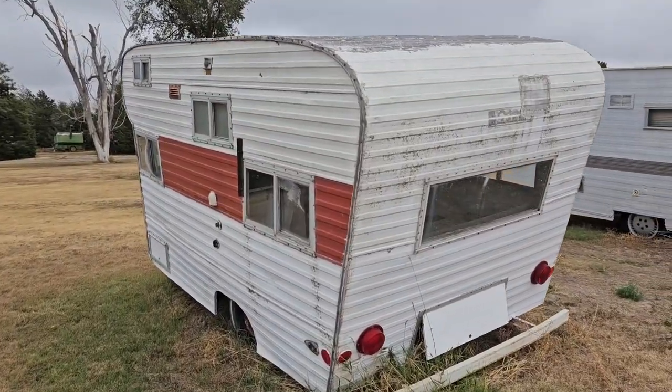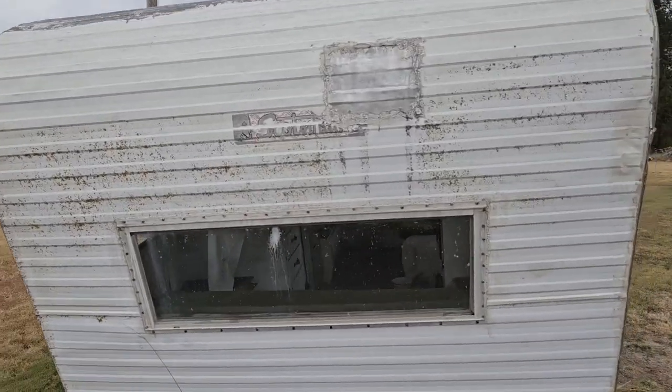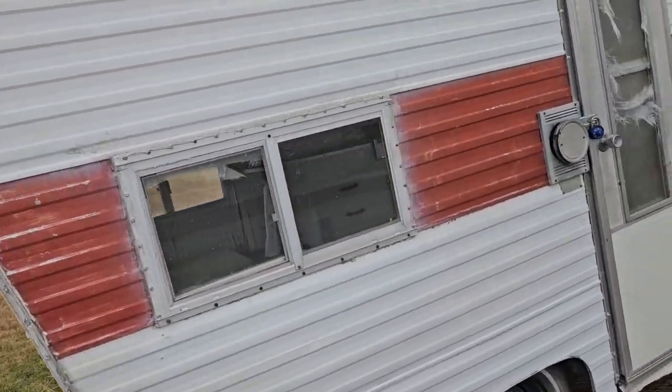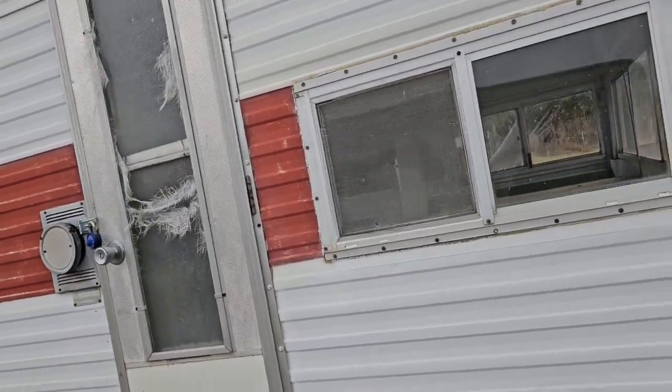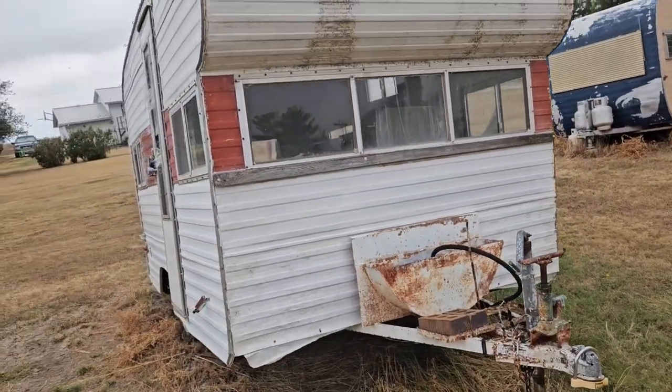For a tiny one, you could pull this with anything — I think you might be able to pull this with a six cylinder. It's just real basic. Scotsman — Scotsman, Gardena, California. There we go.